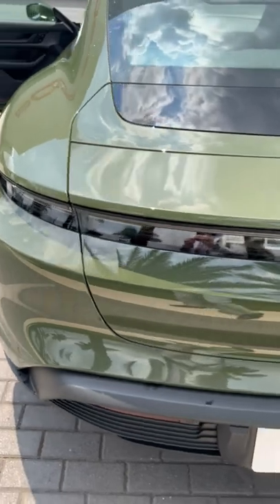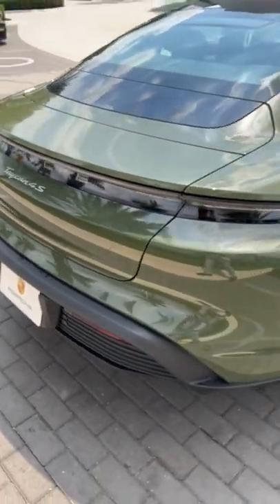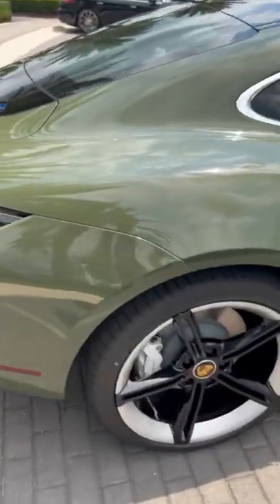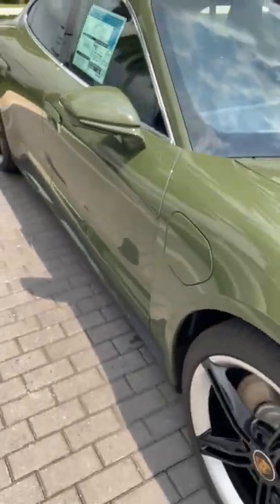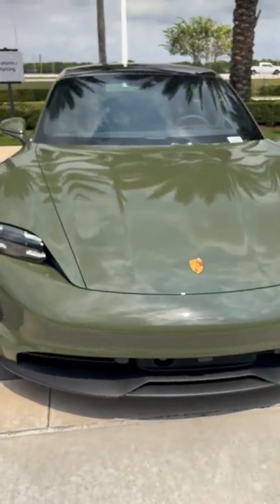On to the back of the vehicle — taillights that wrap all the way around. Very modern design, very Porsche. Overall, a gorgeous vehicle and a very special build. I definitely think this is the right color on this particular car.